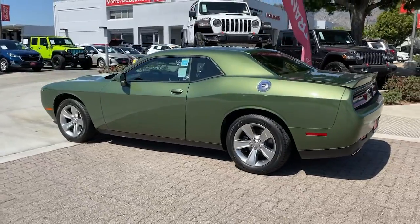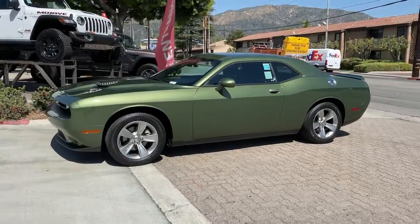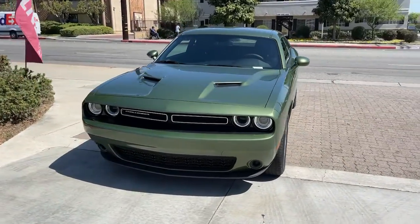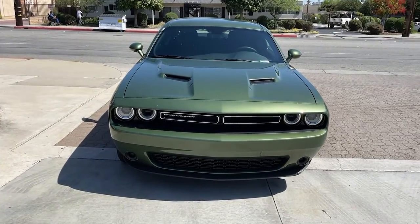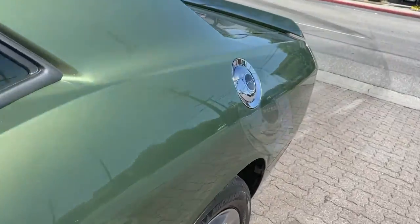These are just some of the great options this vehicle comes with: keyless entry, backup camera, keyless start, V6 cylinder engine, heated mirrors, multi-zone AC, aluminum wheels, power driver seat, steering wheel audio controls, and Bluetooth connection.